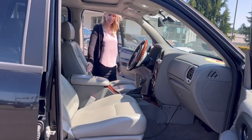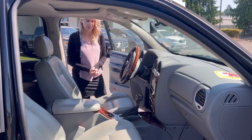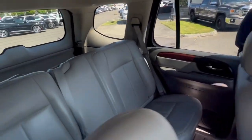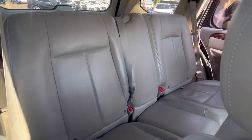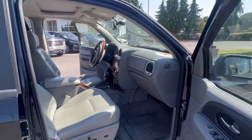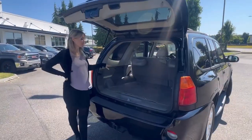It's got leather interior in really good condition for a 2008, and it only has 121,000 miles on it. There's lots of space for the family back here, and it's even got a sunroof and tons of cargo space.